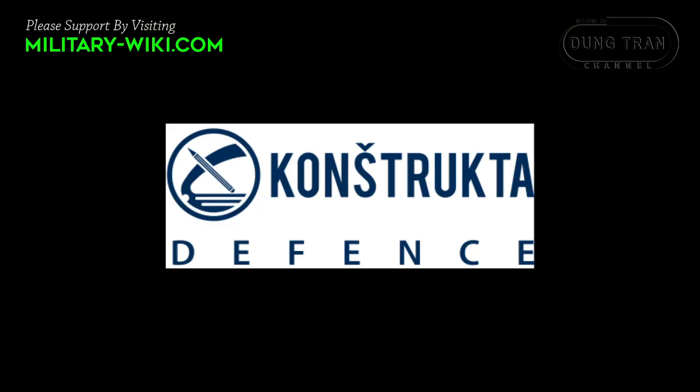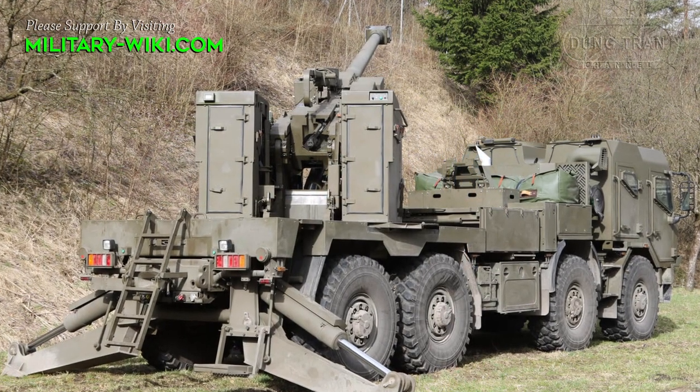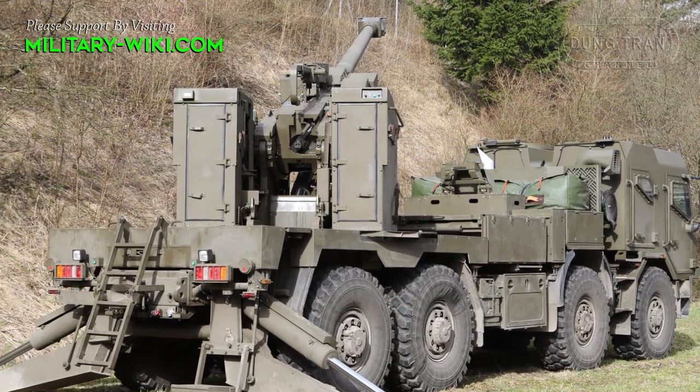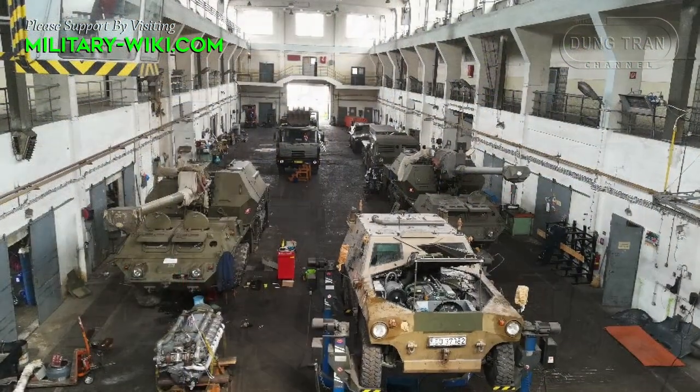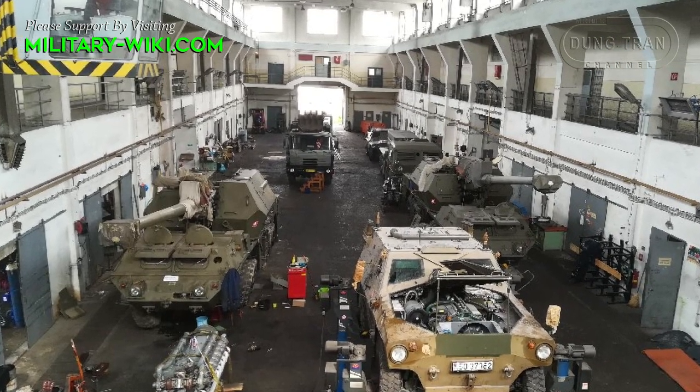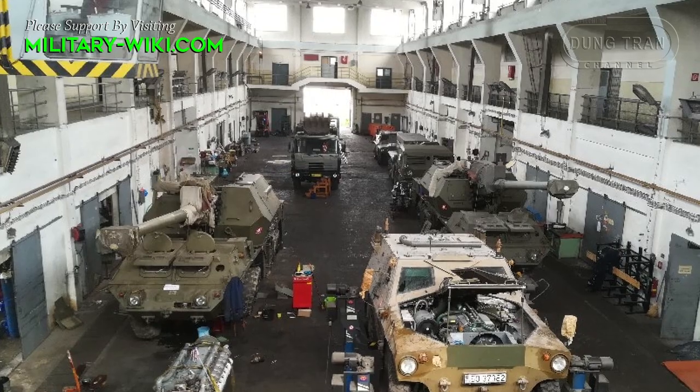Constructa Defense is a Slovak defense enterprise founded in 1953, mainly specializing in the design and development of air and ground defense weapon systems, ammunition, command and fire control systems, as well as electronic systems.